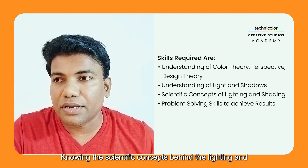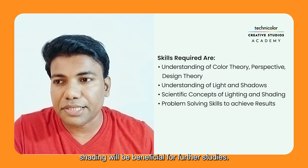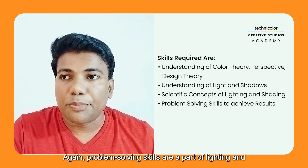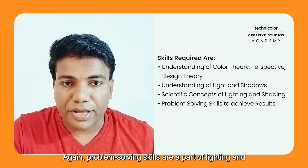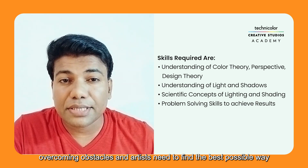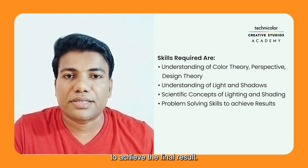Knowing the scientific concepts behind lighting and shading will be beneficial for further studies. Problem-solving skills are also a key part of lighting — overcoming obstacles and finding the best possible way to achieve the final result.